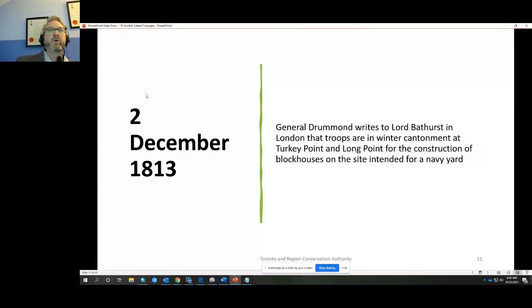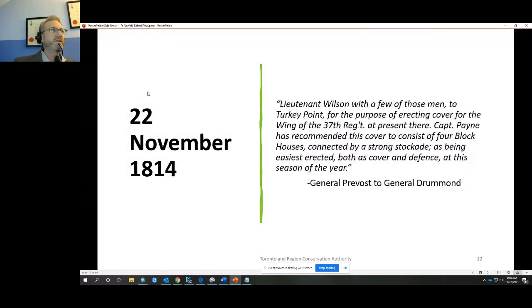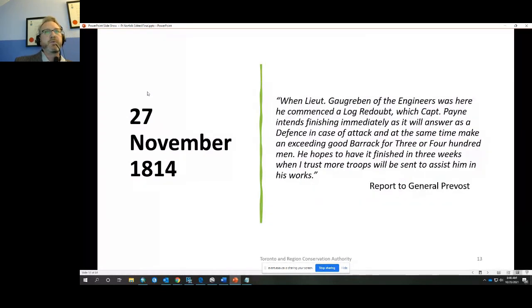In December, General Drummond wrote to London that troops were at winter confinement, actually on site at Turkey Point and Long Point, constructing blockhouses — again plural — on the site intended for the new navy yard. There was then an almost eleven-month gap, as in 1814 the Americans invaded Niagara and all regular troops and most county militia were sent in response. By November 1814, Lieutenant Wilson was sent with a few men to Turkey Point to erect cover for a wing of the 37th Regiment. Captain Payne recommended four blockhouses connected by a strong stockade.